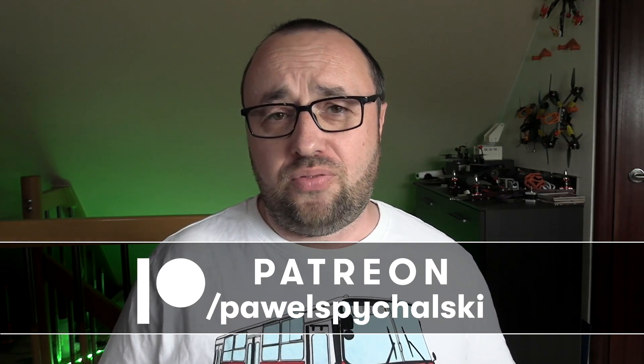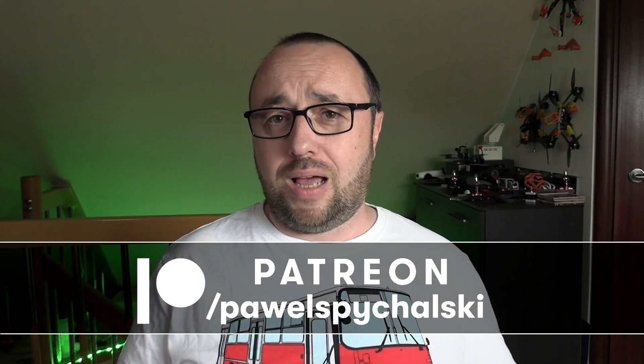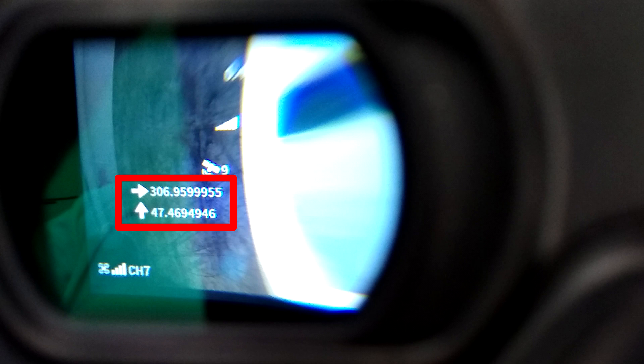Unfortunately, between the firmware for the V1 goggles and the V2 goggles, something changed on the DJI side. And right now, if you are living on the western or southern hemisphere — this is not happening in Europe, by the way — and you would like to display your coordinates on your OSD, when for example flying with your drone or airplane, either the longitude or latitude will be wrong.